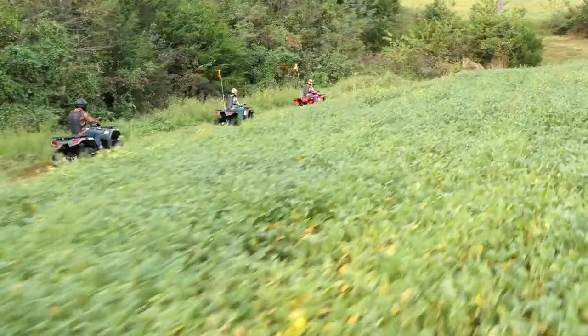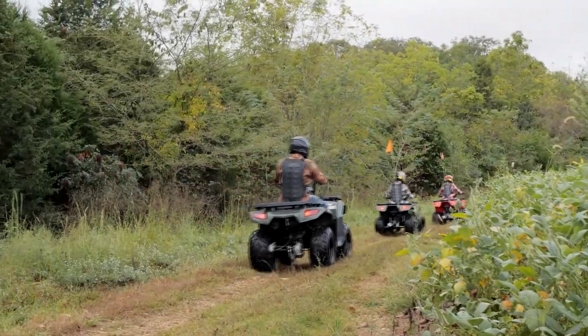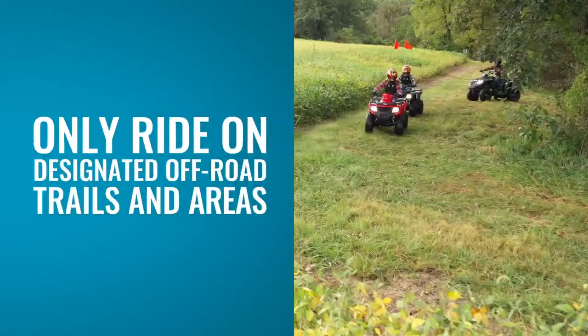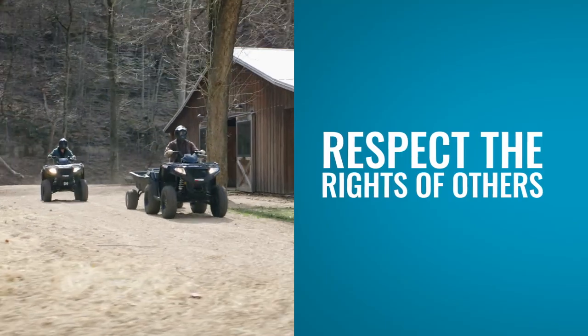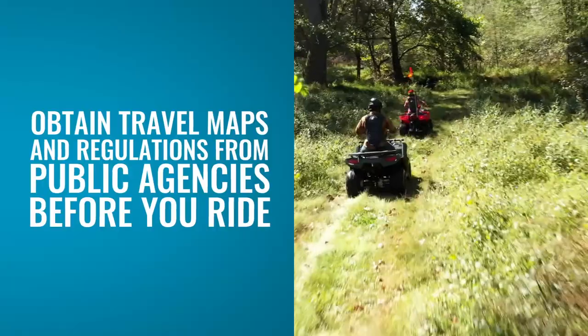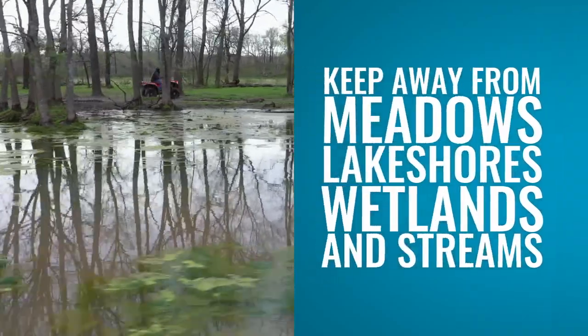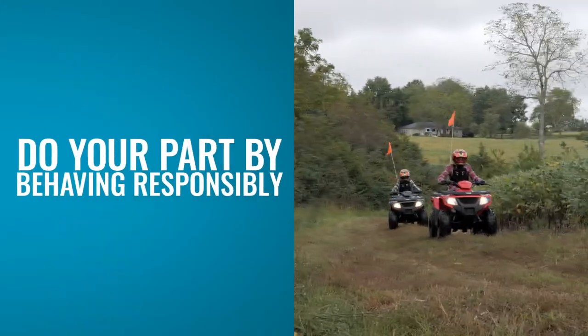It's up to all of us to only ride on designated off-road trails and areas. Respect the rights of others — private property owners, other trail users, and campers. Obtain travel maps and regulations from public agencies before you ride. Keep away from meadows, lakeshores, wetlands, and streams. Do your part by behaving responsibly.